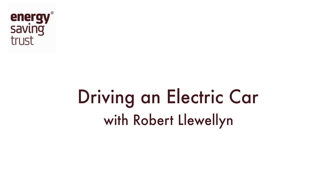This series of short videos brought to you by the Energy Saving Trust will explain the basics about electric vehicles, their benefits and how to drive them more efficiently. My name is Robert Llewellyn and I've been driving electric cars for many years now and one of the things I've really learned is just how relaxing driving an electric car is.